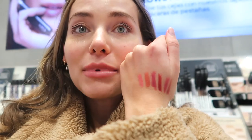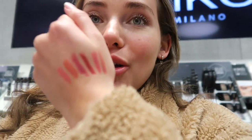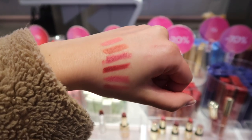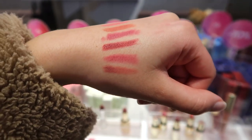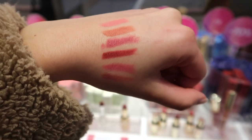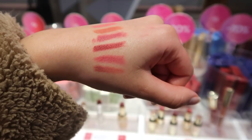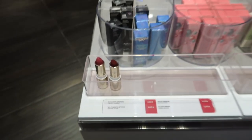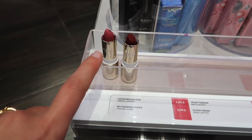Now it's Kiko time. My Etude lip pencil that I always wear is sold out everywhere, so I'm swatching lipsticks to find the closest match. The one on the bottom is my Etude lip pencil, and I think I'm going for the one just above it — a little bit more pink but a really pretty color. It's on sale too, so I'm going for that one.